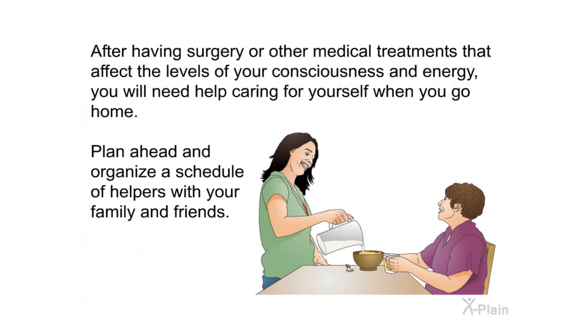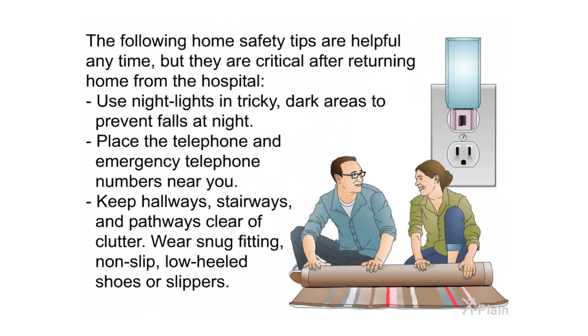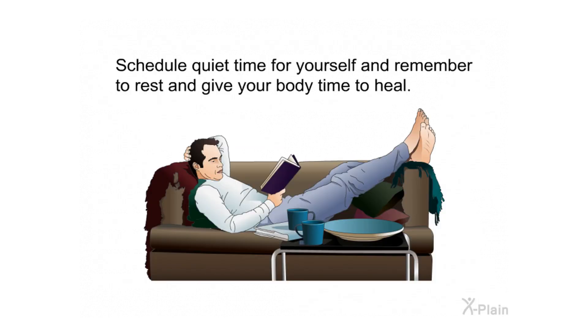After surgery or other medical treatments that affect your consciousness and energy, you will need help caring for yourself at home — plan ahead and organize a schedule of helpers with family and friends. Make your home safer by avoiding climbing steps until you regain energy, and plan to have your bedroom on a floor with a bathroom if possible. Use night lights in dark areas to prevent falls, place the telephone and emergency numbers near you, keep hallways and pathways clear of clutter, and wear snug-fitting non-slip low-heeled shoes or slippers. Schedule quiet time to rest and give your body time to heal.